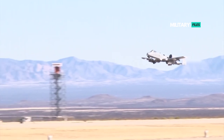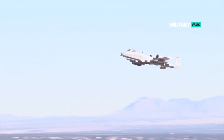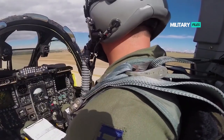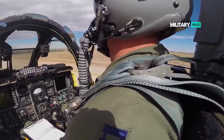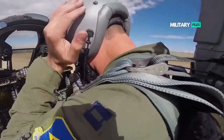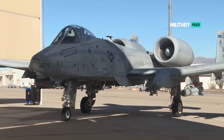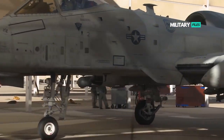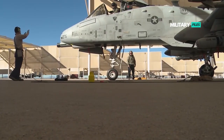Another new arrow in the Super Hog's quiver is the AGR-20A Advanced Precision Kill Weapon System, which not only smartens 2.75-inch unguided rockets, but might even enable the A-10 to carry out maritime strike missions. This sort of capacity could come in handy for a concerted effort to break a naval blockade in the Black Sea — strictly hypothetically speaking, of course.